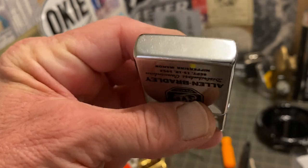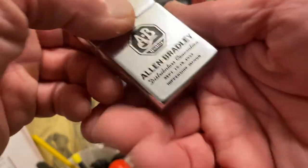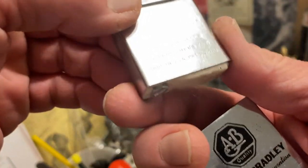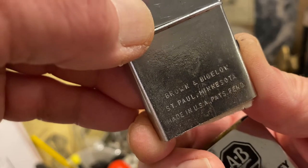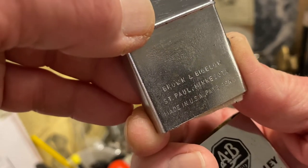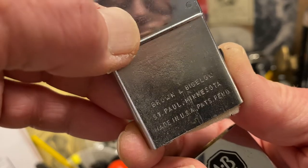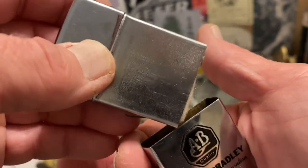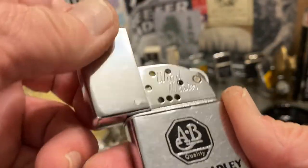The Windmaster is not only a flip-top petrol lighter, but it is also a slip case lighter, in that the entire insert — lid included — comes out of the case, which is just a cover for the actual lighter itself. It is marked Brown and Bigelow, St. Paul, Minnesota, Made in USA on the one side, blank on the other.